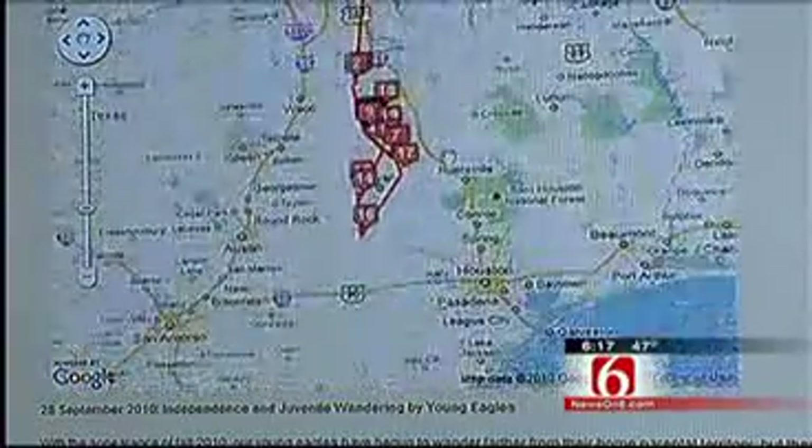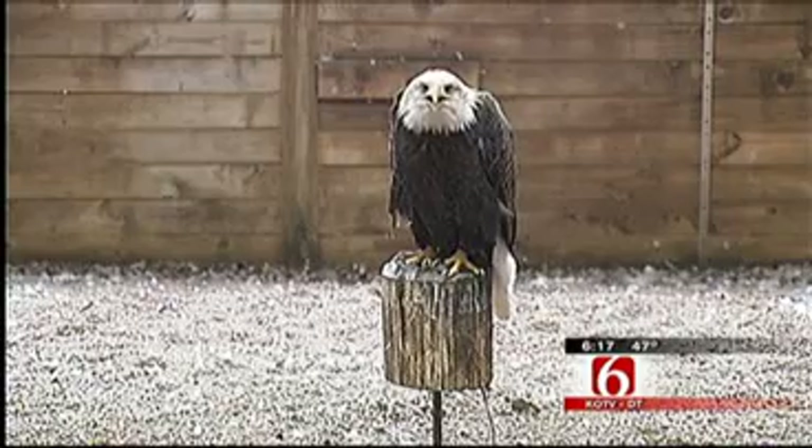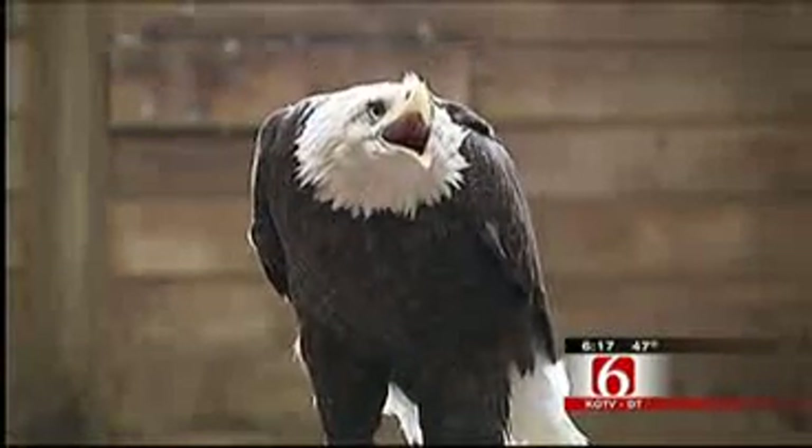And to their surprise, these two young eagles have ventured far from home — one near Houston and the other around College Station, Texas. That's right, Texas. Rick Wells, News on 6.